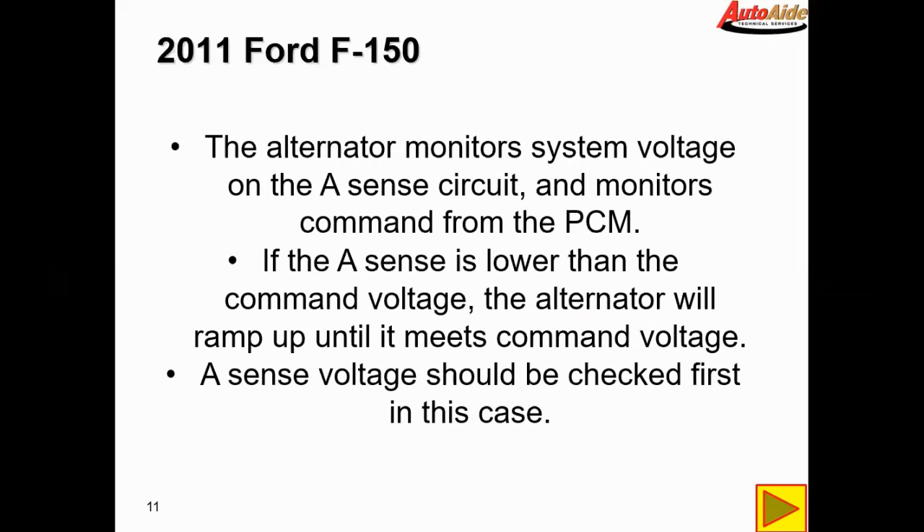The alternator monitors system voltage on the A-sense circuit and monitors the command from the PCM at the same time. If the A-sense circuit is lower than the command voltage, the alternator will ramp up until it meets command voltage. So basically it's monitoring that A-sense voltage and if it's lower than what the PCM is commanding, it's going to ramp that voltage up until it meets that command.